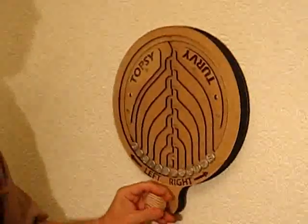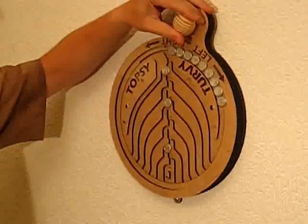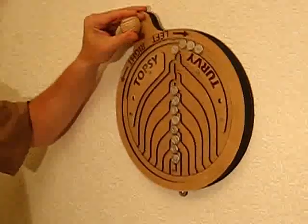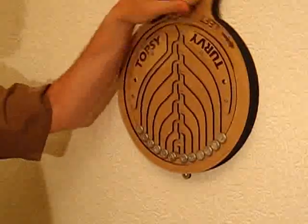Let's do another permutation. Now we go to the right. The disks go one by one and split up in a different way.